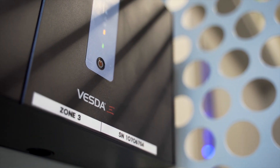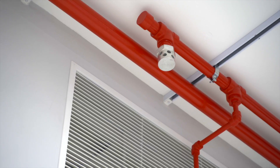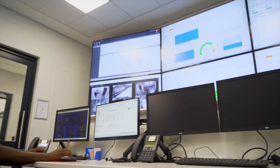Vesta provides facility-wide early smoke detection, backed by environmentally friendly NOVAC suppression gas. The entire internal data center environment is monitored by our DCIM to ensure ideal conditions are maintained 24-7.